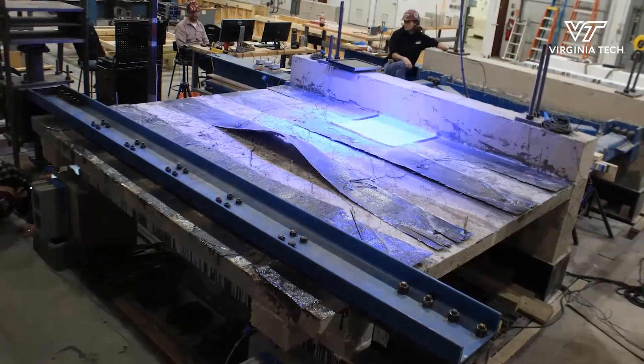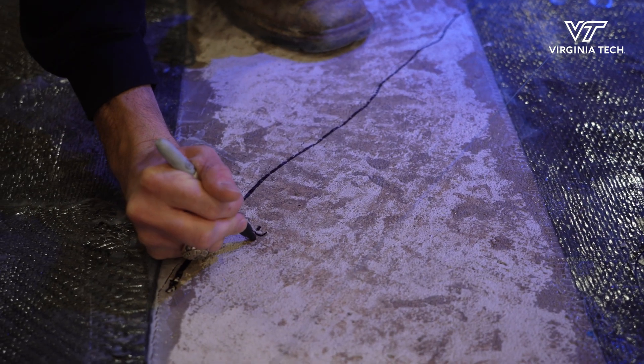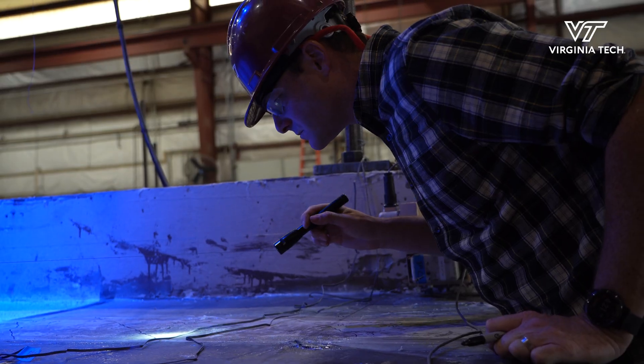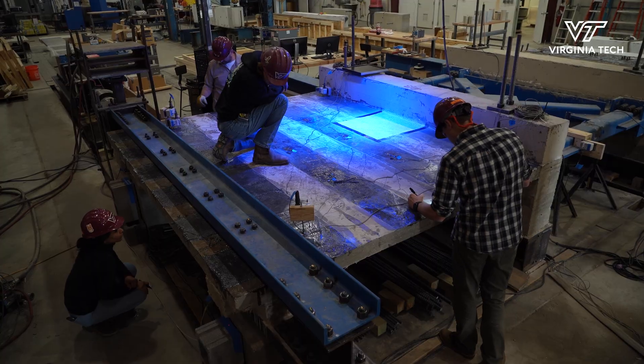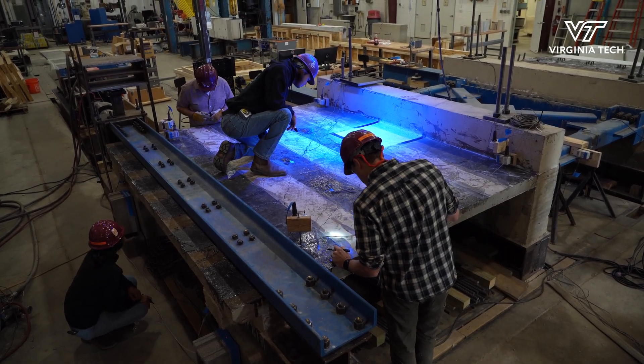In testing it up until failure, we'll be able to understand what kinds of cracks and how big the cracks are going to be in the diaphragm, how the steel performs in the existing slab, how the FRP performs, and ultimately how the FRP fails.